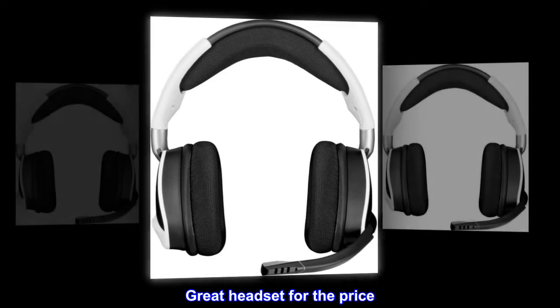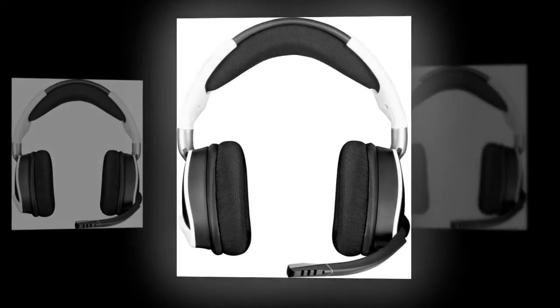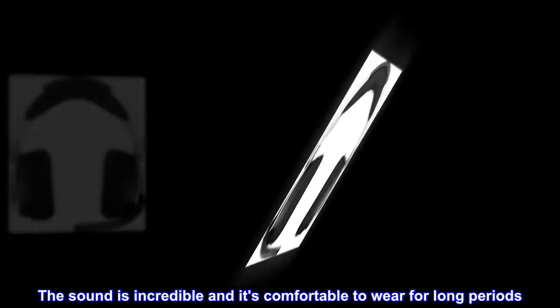Great headset for the price. Overall, I love this headset. The sound is incredible and it's comfortable to wear for long periods.